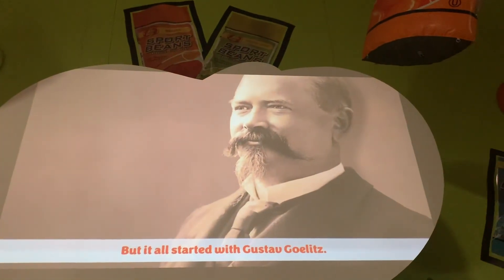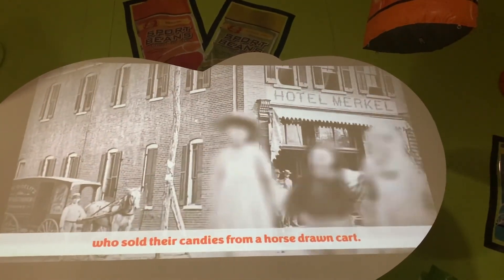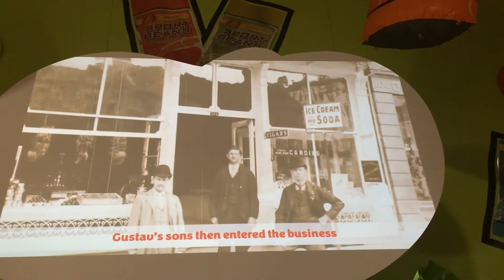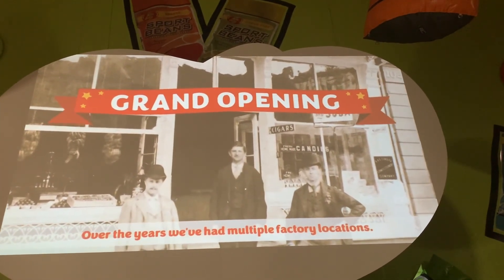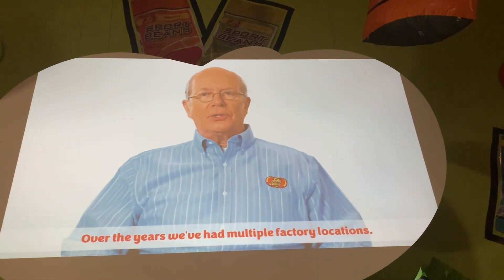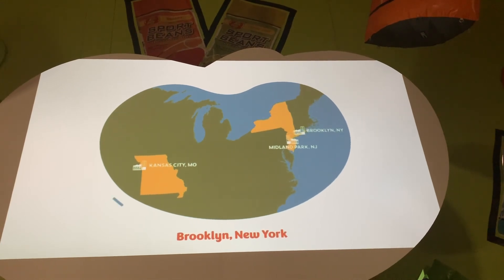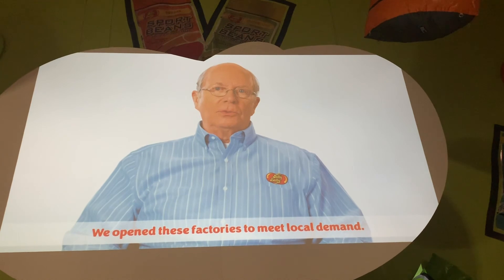It all started with Gustav Gold. He settled in Belleville, Illinois, and he was joined by his brother Albert, who sold their candies from a horse-drawn cart. Gustav's sons then entered the business, and in 1898 they formed their own candy company. Over the years, we've had multiple factory locations: Midland Park, New Jersey; Kansas City, Missouri; Brooklyn, New York; Rochester, New York. We opened these factories to meet local demand.